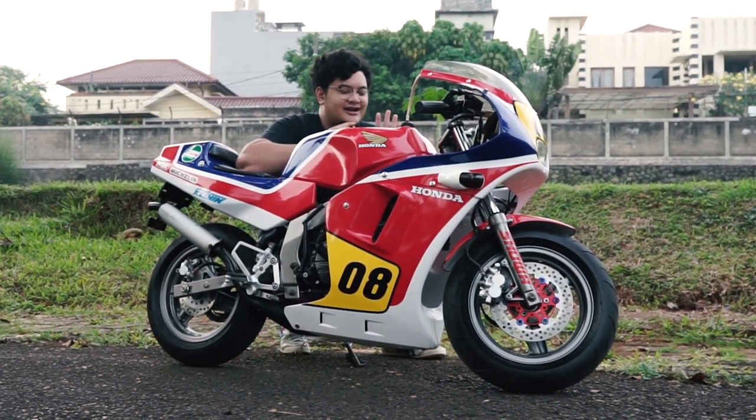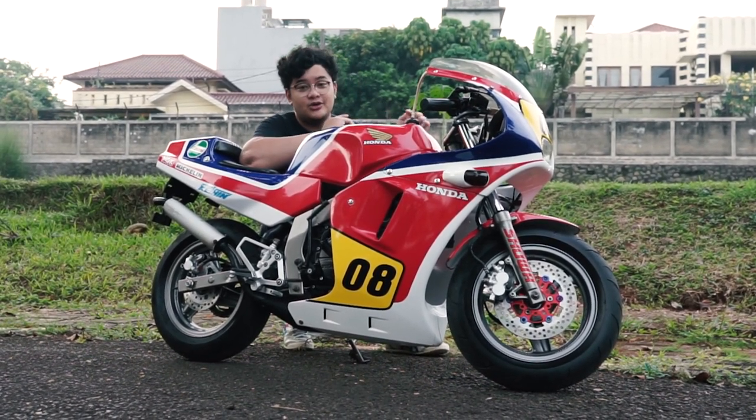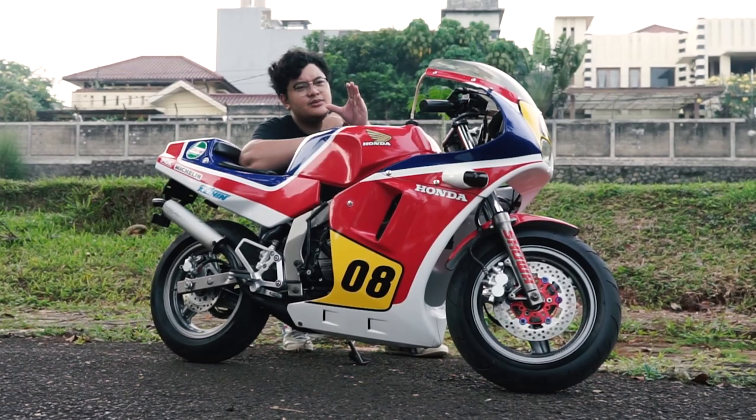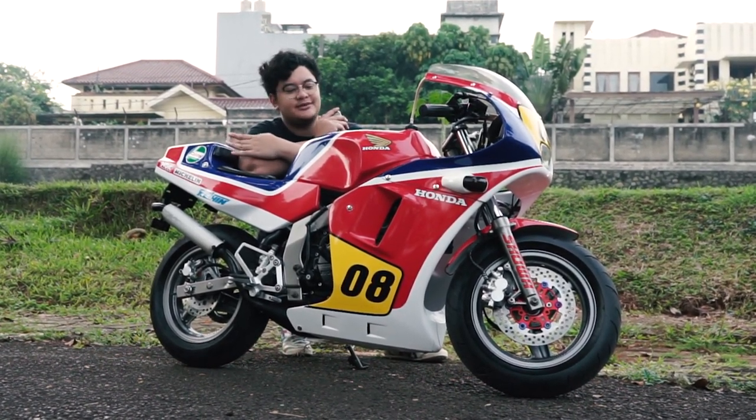Jadi pas NSR 500cc-nya Freddy Spencer keluar itu tahun 1989-1994, baru ngeluarin lagi NSR 50 ini. Tapi jangan salah, di tahun 2004 NSR 50 keluar lagi loh. Tapi buntut belakangnya beda, lebih lancip. Kalau ini kan kotak, persis kayak NSR 500cc.